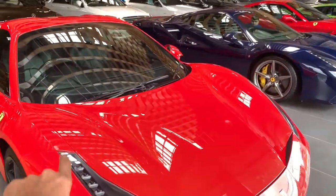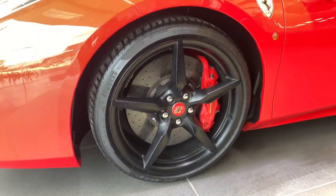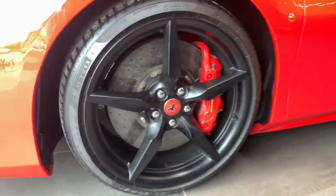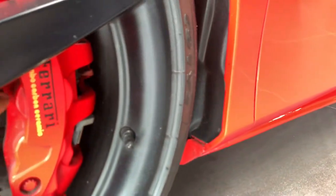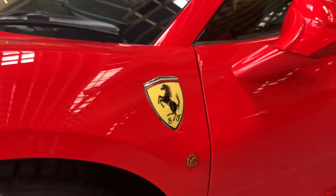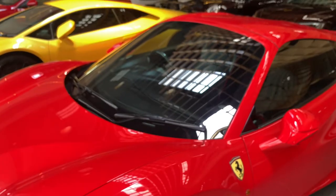We also have the 488 Spyder here — we have a 488 GTB as well but we'll make a separate video for that car. Over here are the humongous wheels of the car and the color contrast is done so well — the wheels are matte black but the logo and calipers match the color of the car. The front tire size is 245/35 on 20-inch rims. They get carbon ceramic ventilated disc brakes at the front, which says Ferrari Carbon Ceramic. Just look at that Ferrari logo — it looks absolutely fab.